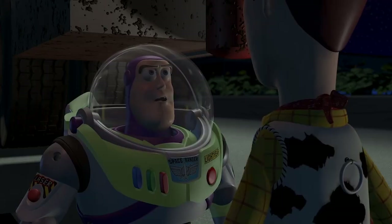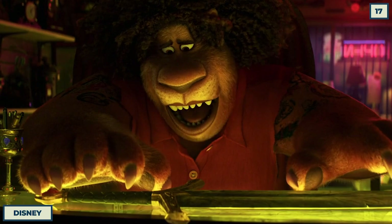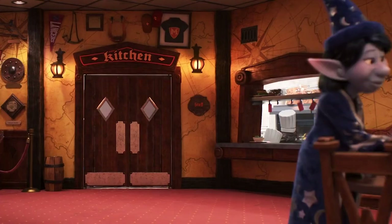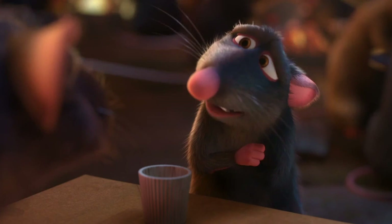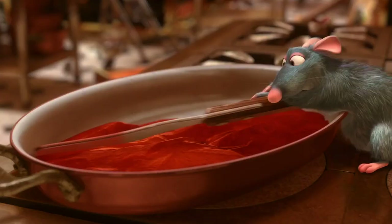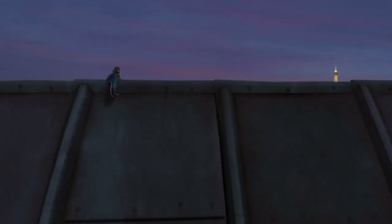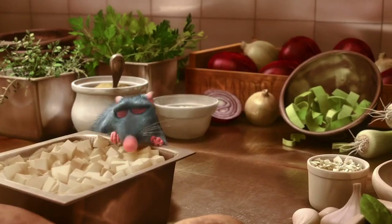Then there are the references that are more of a nod to past characters and stories. When the brothers in Onward make it to the Manticore's tavern, it's possible to see the open kitchen in the background. While the mouse seen working there probably isn't exactly the same model used for Remy in Ratatouille, it's hard to see a mouse in the kitchen and not think of the best chef that Pixar ever had. Why did he leave France? Who knows — maybe it wasn't enough of a challenge, or maybe the promise of new and exciting ingredients pulled him away.